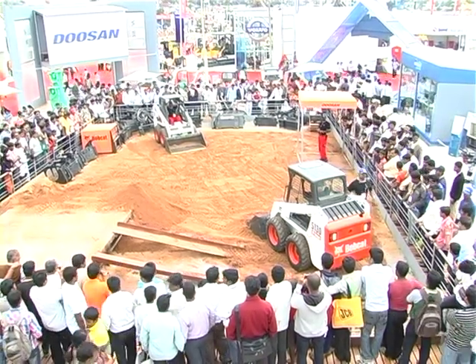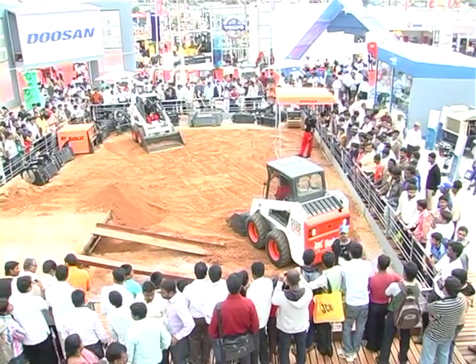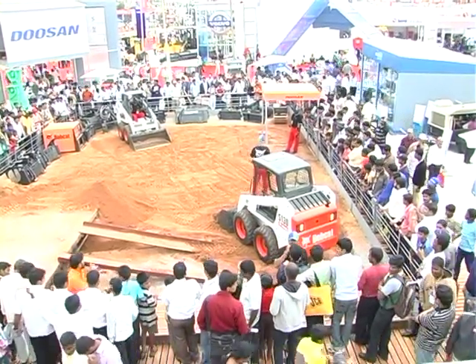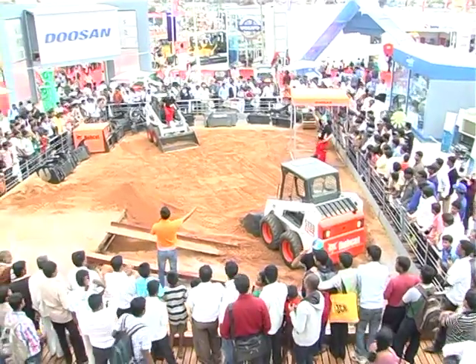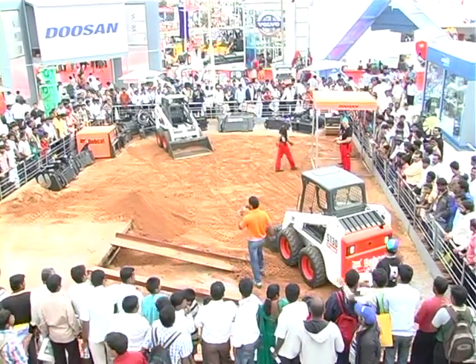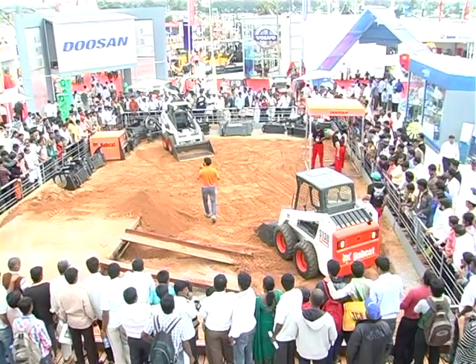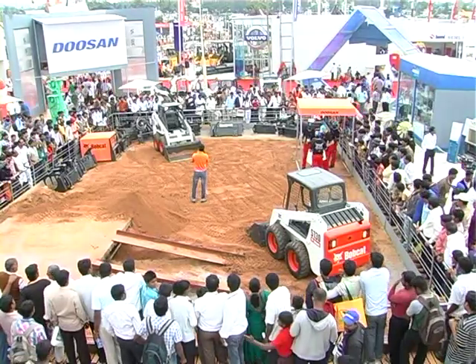Ladies and gentlemen, that was a live demonstration of the super-productive, versatile, compact Bobcat skid-steer loader. Can we hear it for our expert operators, Mr. Robbie Bosch and Mr. Bobby Morne? And here's a quick Bobcat quiz we have in store for you — anyone who can answer these questions walks away with a special goodie bag from Bobcat.